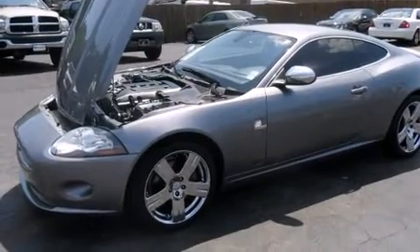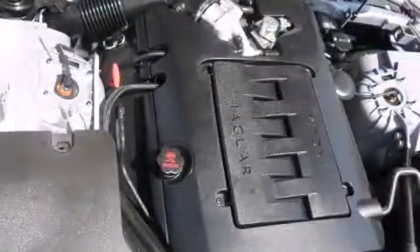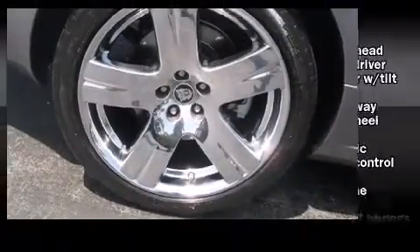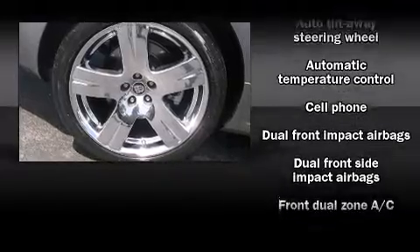Jaguar prioritized comfort and style by including leather upholstery, automatic dimming door mirrors, rear parking sensors, and seat memory. With high-intensity discharge headlights illuminating your path, you'll always appreciate maximum visibility.